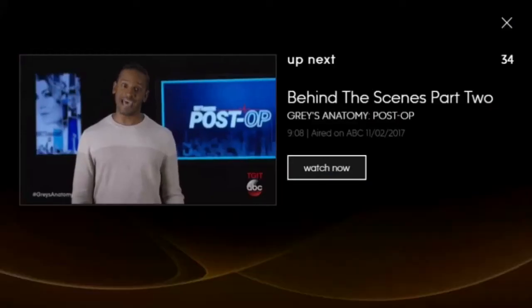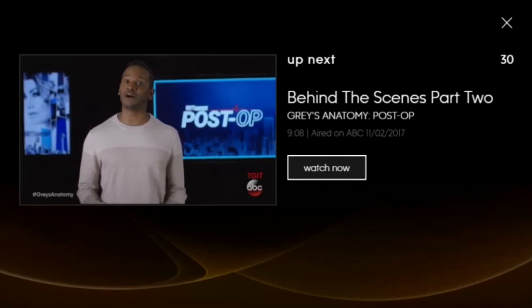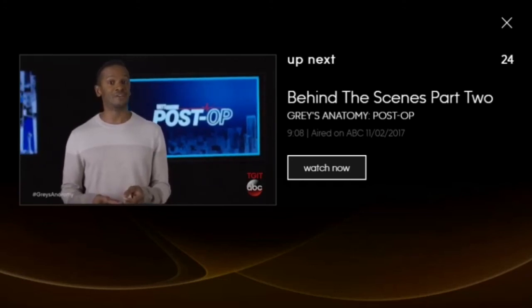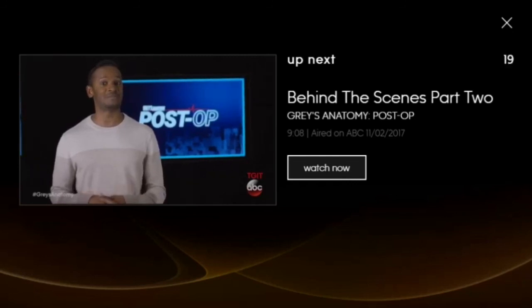Thank you so much for taking the time out of your busy schedule. Head over to the Love Grey's Hub at abc.com for previous installments of Grey's Anatomy Post-Op. And if you're waiting for the sneak peek of tomorrow's brand new episode of Grey's Anatomy, head over there now because it's waiting for you at the end of part two of this installment of Post-Op. Get over there right now.